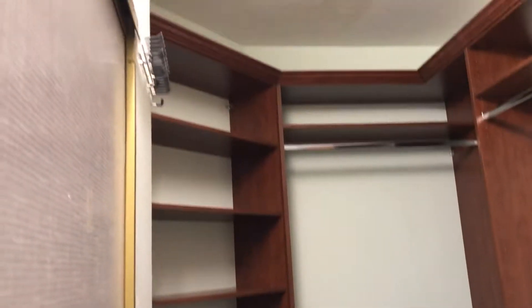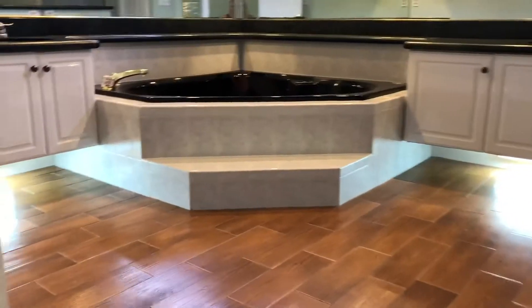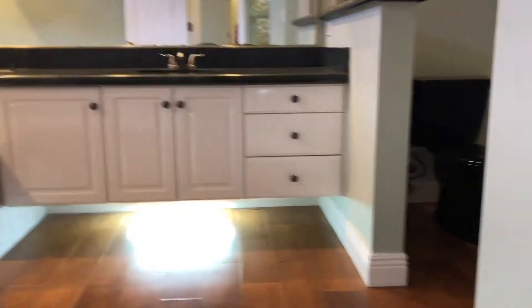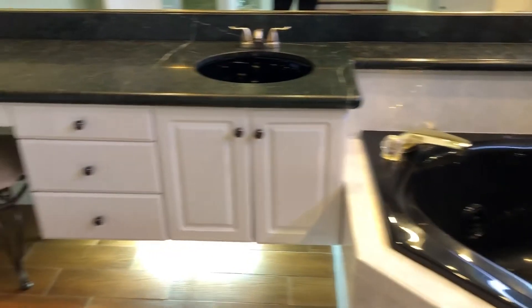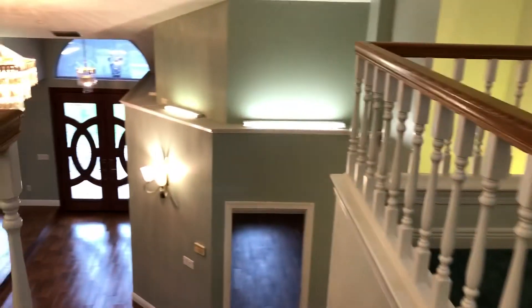And now we are going to enter into the master bedroom. Walk-in closet. And this is the entry to the master bathroom. You have a double vanity, garden tub, private toilet area as well as a walk-in shower. And this is 71 Spring Lake Drive in DeBerry. Thank you for watching. Have a good one.